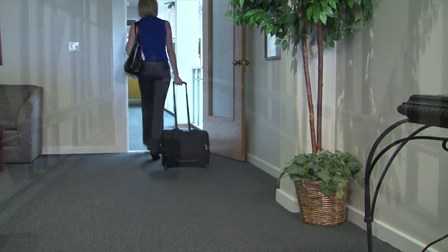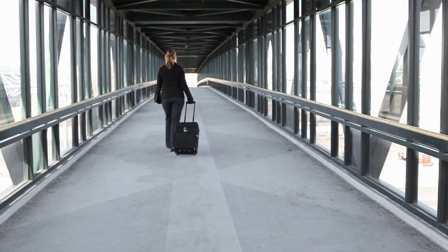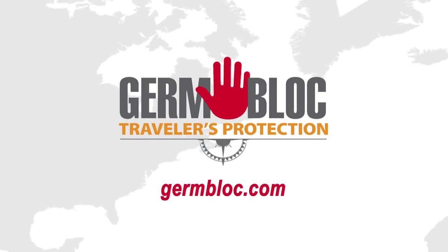GermBlock Travel Pack. Protection for your hands, the things you touch, and what you wear. To learn more, visit GermBlock.com.